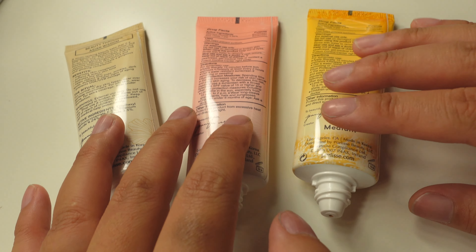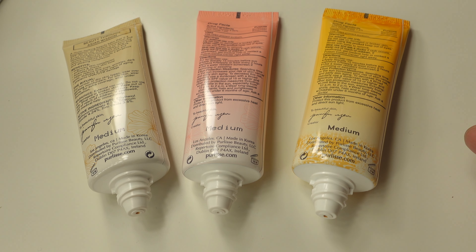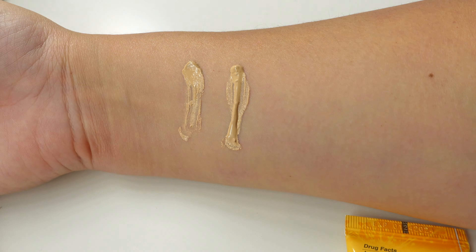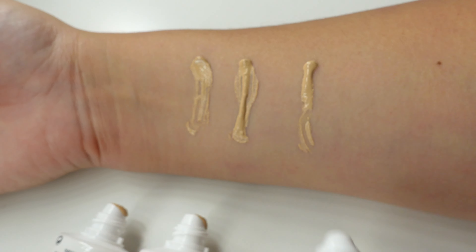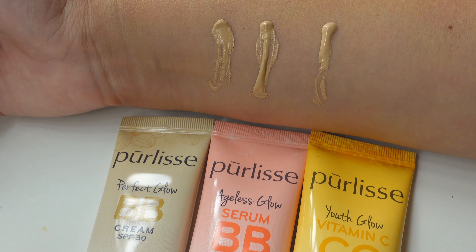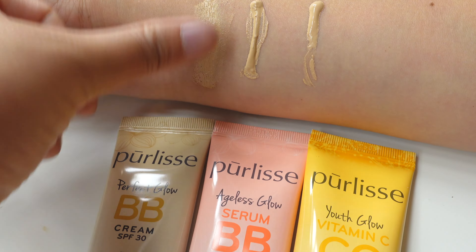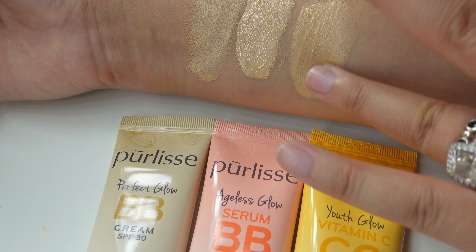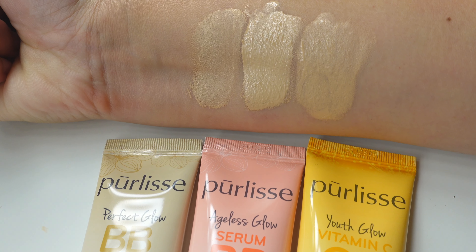All of these are now brand new and open, so let's go ahead and do a swatch. Those are the three different mediums — now let's go ahead and rub them in. Here are the three different swatches.